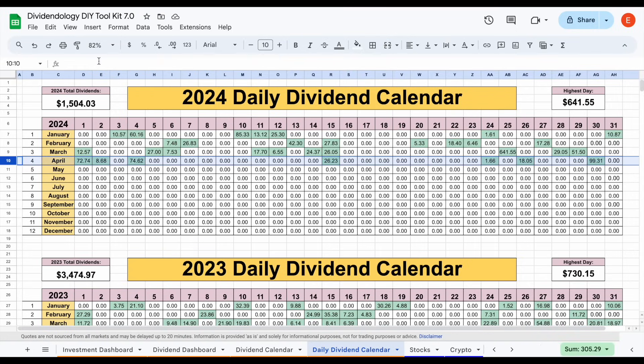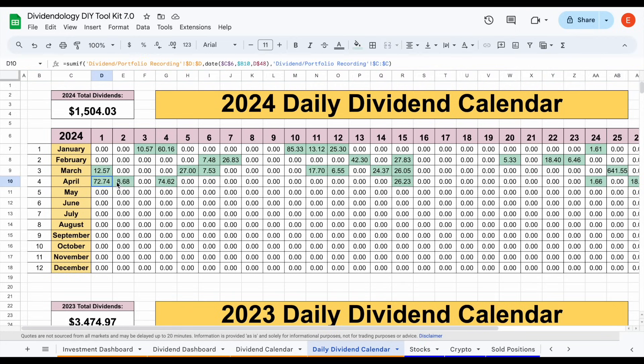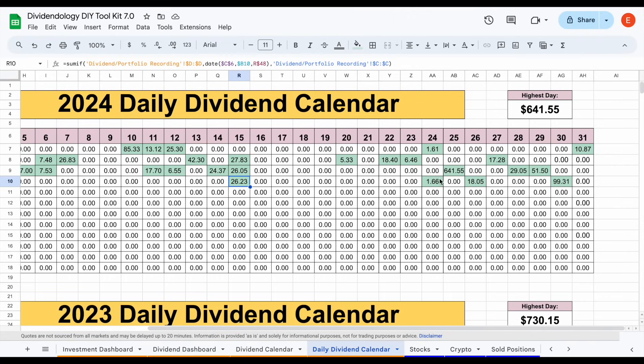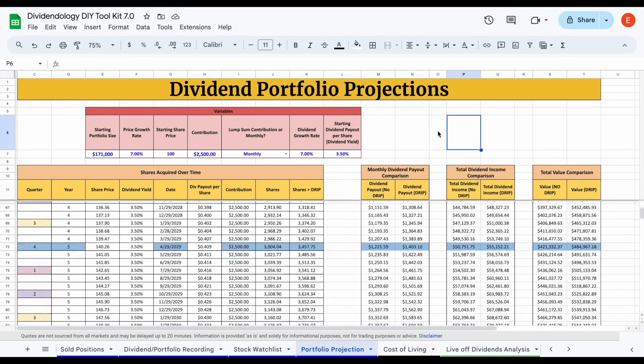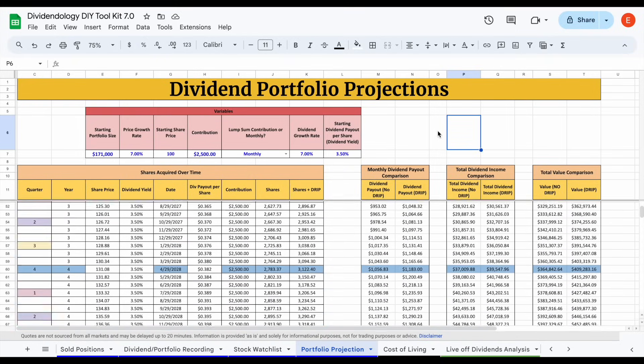Zooming in on April 2024, the first few days were pretty big days — coming in at around $156 total. There was a $26 dividend payment on the 15th. Near the end of the month I received around $120 in dividends, with a big day on the 30th of around $99.31. So how far away am I from being able to live off dividend payments forever? We're going to look at my dividend portfolio projection and live off dividends analysis to figure this out.